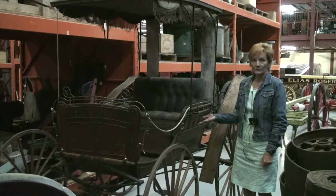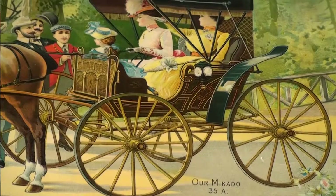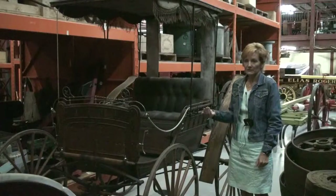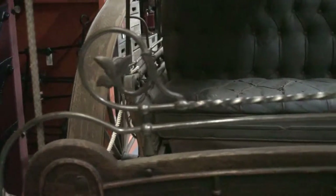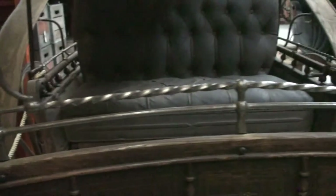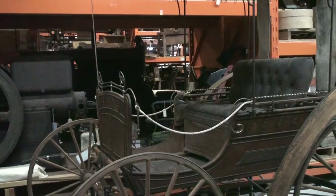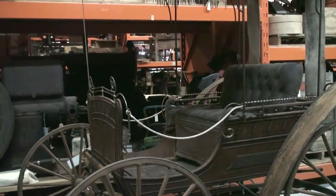We have here a summer horse-drawn vehicle called a Mikado. Mikado means emperor of Japan. At the time, during the 19th century, the occidental civilization was really interested in everything that was oriental, and that was reflected in the furnishings of their homes, their decorations, in their clothing, and even in horse-drawn vehicles.